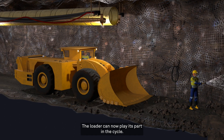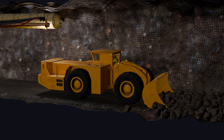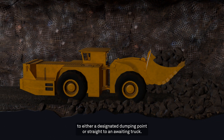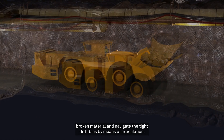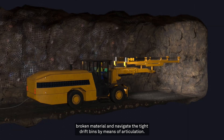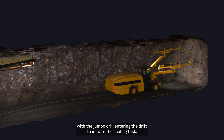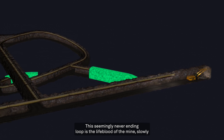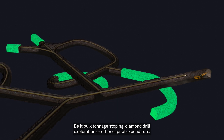The loader can now play its part in the cycle. Firstly, water is applied to the fired rock in order to suppress any dust. The operator then bogs or mucks the material from the blast pile to either a designated dumping point, or straight to an awaiting truck. These powerful machines are capable of lifting up to 20 tons of broken material, and navigate the tight drift bends by means of articulation. Mucking now complete, the development cycle starts again, with the jumbo drill entering the drift to initiate the scaling task. This seemingly never-ending loop is the lifeblood of the mine, slowly advancing the drifts forward, and is what enables all downstream processes, be it bulk tonnage stopping or diamond drill exploration.